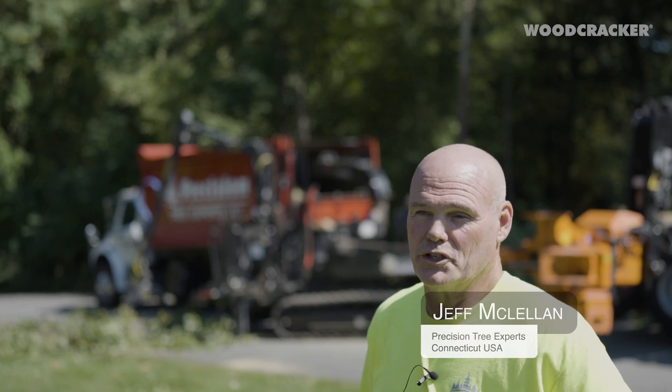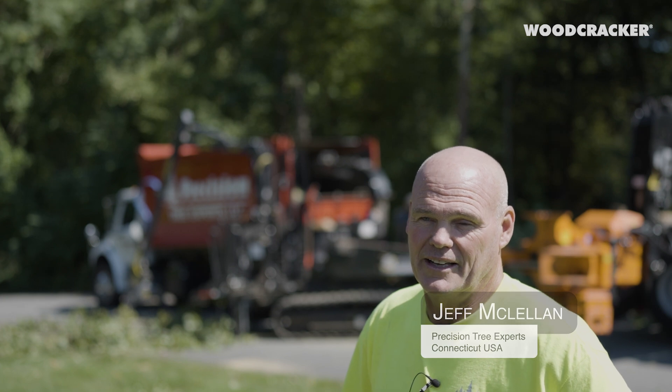Hi, my name is Jeff McClellan. I'm the owner of Precision Tree Experts here in New Hartford, Connecticut.